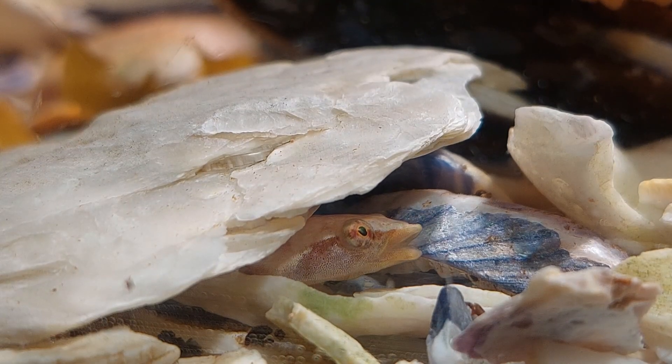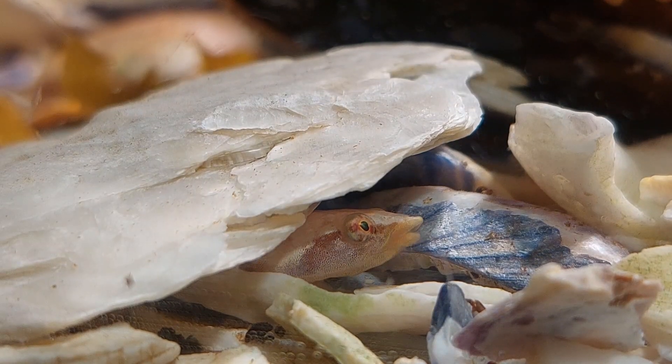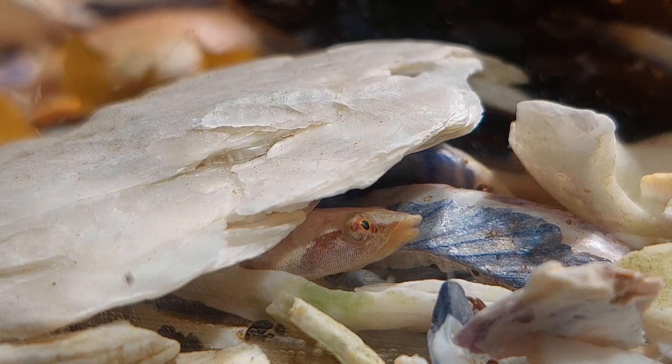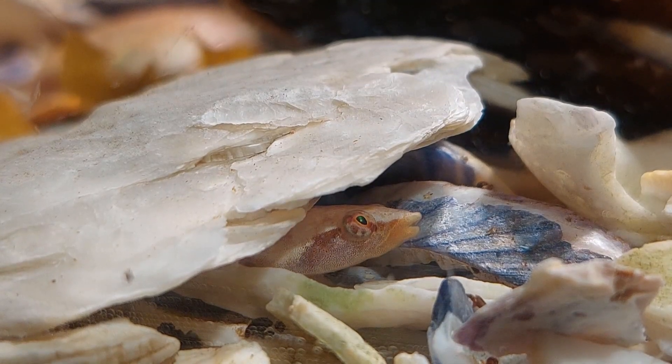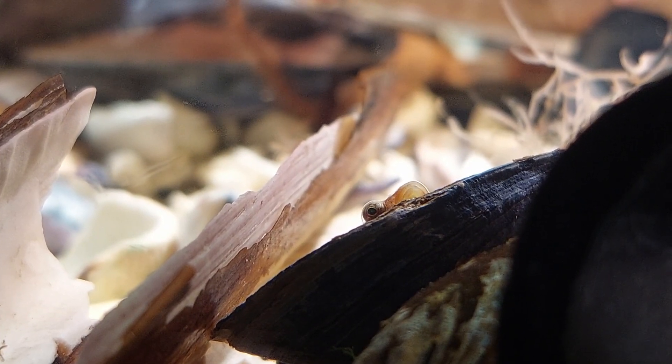I'm regularly wondering if the clingfish are still alive, as I rarely see them anymore. Once in a while one of them will come out from hiding though, and I always try to feed them a bit when they do. They're probably feeding on the copepods on the glass.